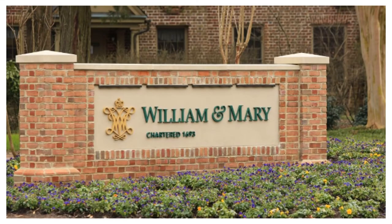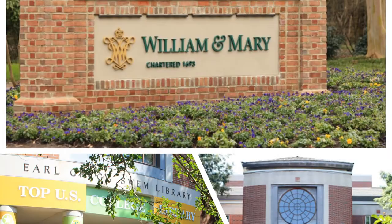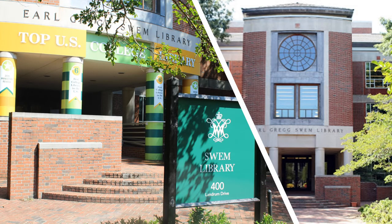Welcome to William and Mary. Things are different this fall and we'll make the most of it. As we face the uncertainties of the COVID-19 pandemic, we are committed to advance William and Mary's mission that requires each of us, without exception, to comply with all COVID-related health and safety rules.